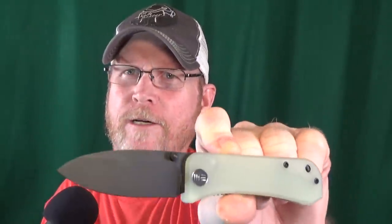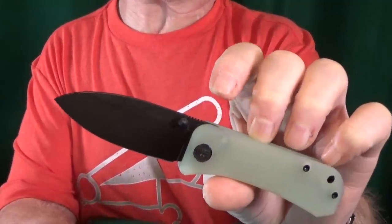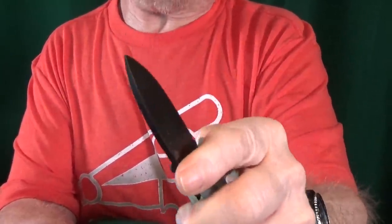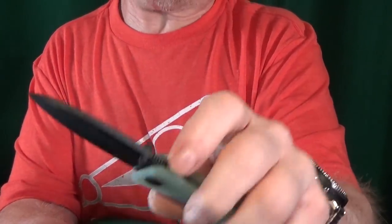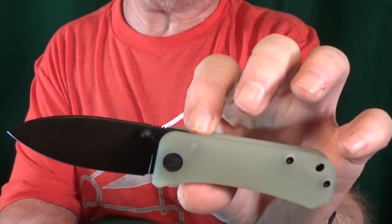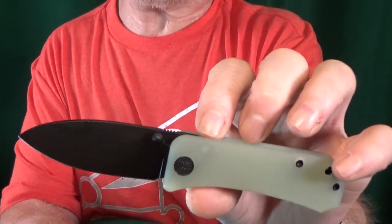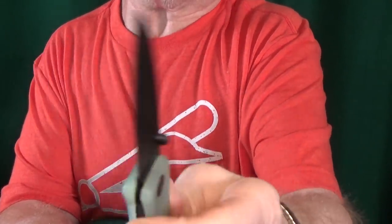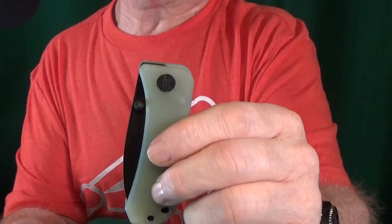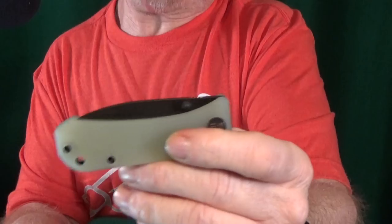Let's get going with number six — it's a Blade HQ exclusive from We Knife Company, the Banner. I missed out on these the first time around and I was really mad at myself. S35VN is good steel, but how could I buy the standard one now that I know for about $15 more I could get it with a 20CV blade? For a small knife with a ball bearing pivot, the action — yeah, that's pretty good.